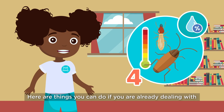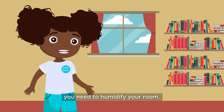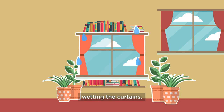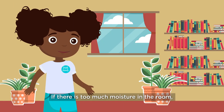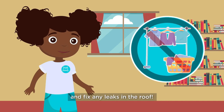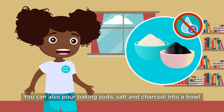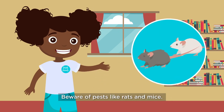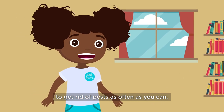Here are things you can do if you're already dealing with any of these problems. If you live in a very dry area, you need to humidify your room. You can do this by bringing in more houseplants, boiling water indoors, wetting the curtains, or drying laundry inside the house. If there is too much moisture in the room, then you need to take out the plants if there are any. Avoid drying laundry in the house and fix any leaks in the roof. You can also pour baking soda, salt, and charcoal into a bowl and place it in the corner of the room or next to any damp areas. Beware of pests like rats and mice — you should always check your archives to make sure to get rid of pests as often as you can.